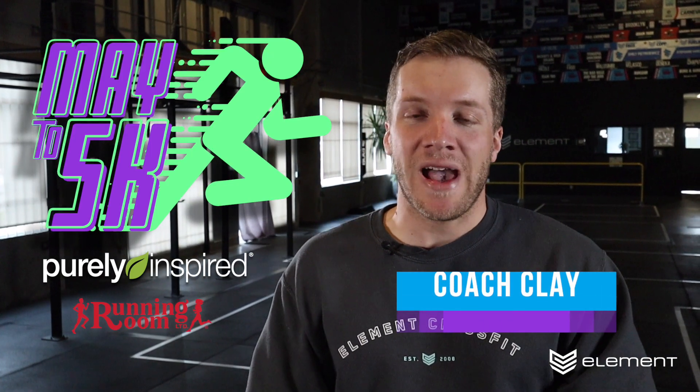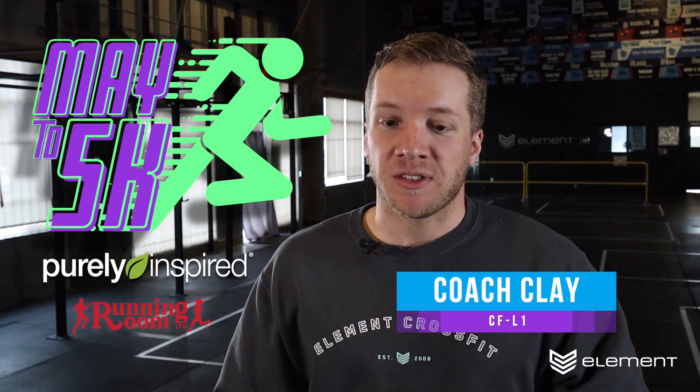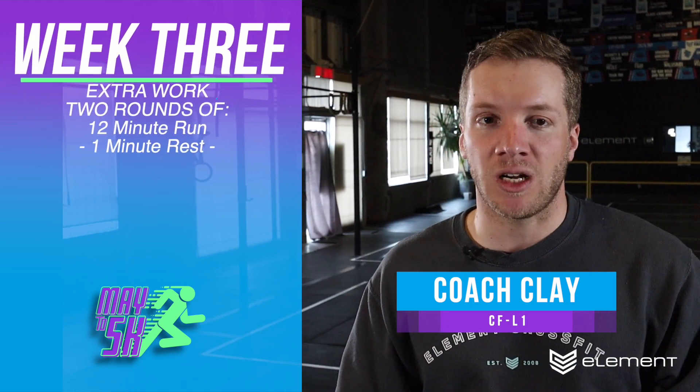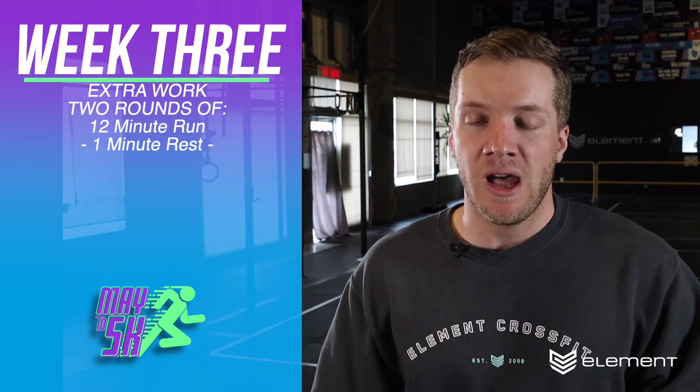Hey guys, it's Coach Clay. Welcome to your extra programming for the week for the May to 5K program. Today we're going to run for 12 minutes, walk for one minute, and repeat that two times. We're trying to extend how long we can run without having to take a walking break or a complete stop.